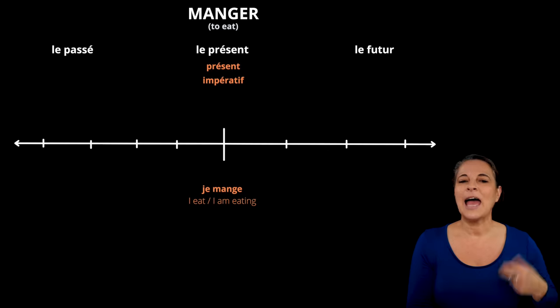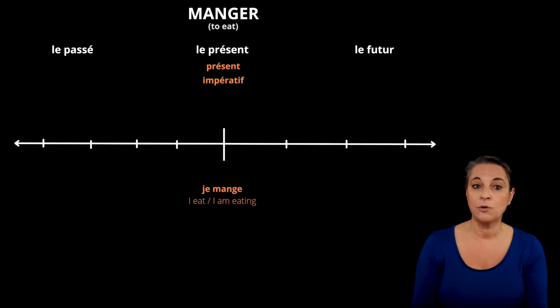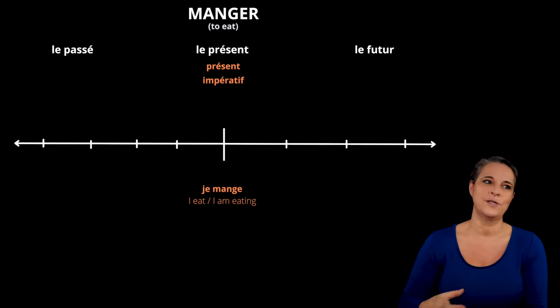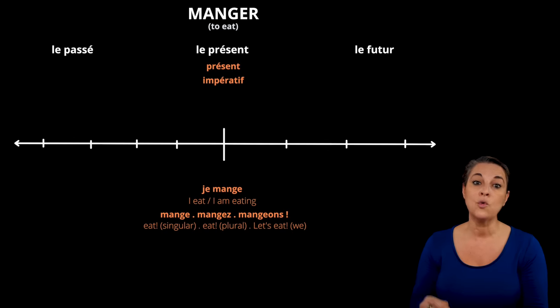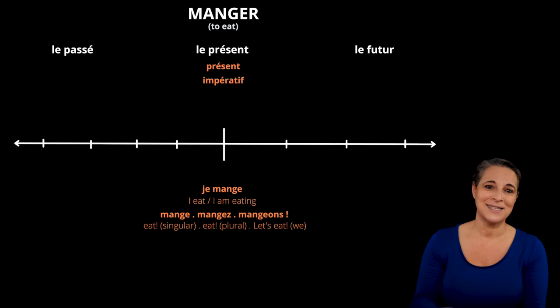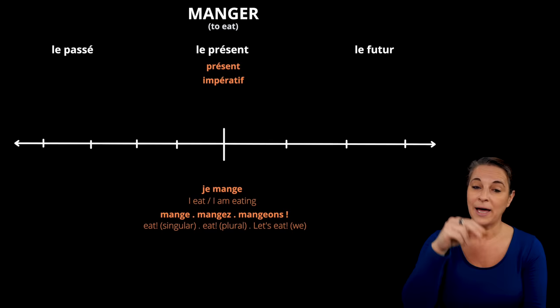Let's start with the imperative, or imperative tense. This represents an order. It's happening right now too. So as an order using the verb manger, you would say mange, or manger, or mangeons. And because it's happening right now, I want to add it exactly where the present tense is — here, now, it's an order.